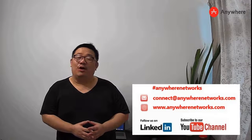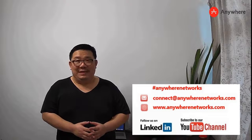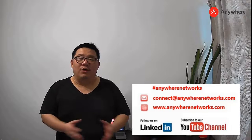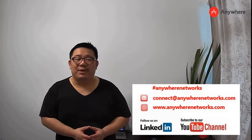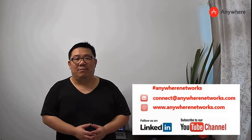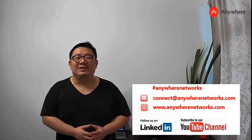Thank you for watching our short video presentation. I hope you enjoyed our show. Please follow us on LinkedIn or subscribe to our YouTube channel. You can also find more information at our website at www.anywherenetworks.com. I'm looking forward to seeing you soon.